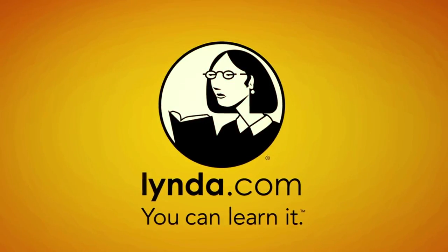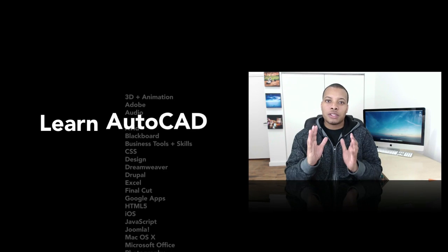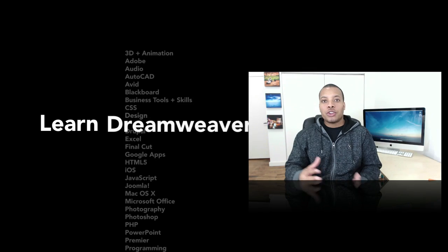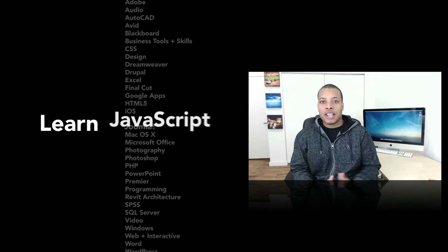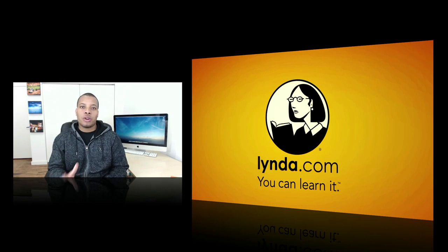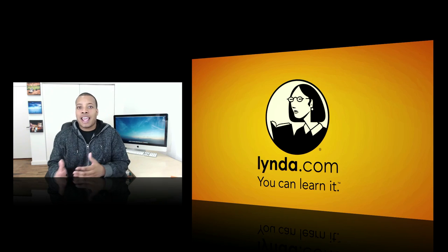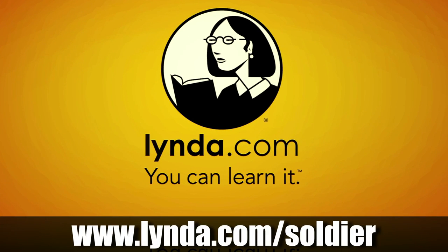Today's sponsor is Lynda.com, an online learning company with over 77,000 video tutorials that help teach you software, creative, and business skills. You can learn about web design, programming, photography, audio, video, 3D and animation, and a whole bunch of different things on this website. Membership starts at just $25 a month, providing 24/7 unlimited access to top-quality video tutorials from experts with real-world experience. If you want to try it out absolutely free for seven days, go to lynda.com/soldier on your computer, iPhone, or iPad via one of their apps.